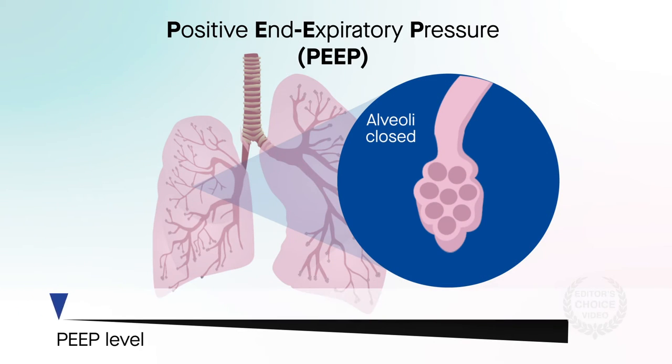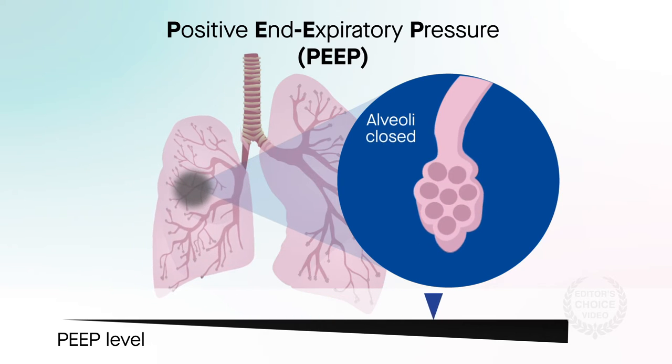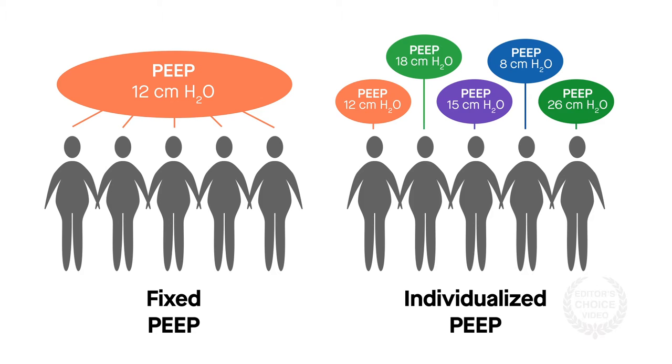Standardized PEEP levels are applied with the intent to ensure that alveoli stay open during surgery, but they may be too high or low for an individual patient and may therefore cause unintended lung damage that persists well after surgery. It's also unclear whether fixed or individualized PEEP leads to better outcomes.